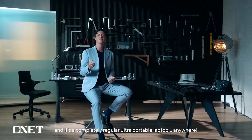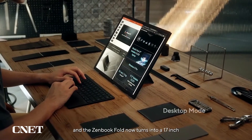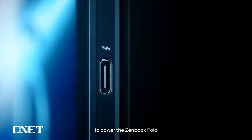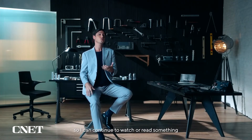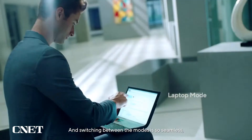Once I need to be productive, I just pull it open and it's a completely regular ultra-portable laptop anywhere. And if I have enough space, I put the keyboard in front of me and the ZenBook Fold turns into a 17-inch all-in-one desktop. At my desk and office, I just plug in a single Type-C cable to power the ZenBook Fold and connect all my peripherals, including a monitor. And then there's also a book mode — that half-folded angle works great so I can continue to watch or read something while on the go, just holding it in a single hand, when walking from A to B, on public transport, or in an elevator.